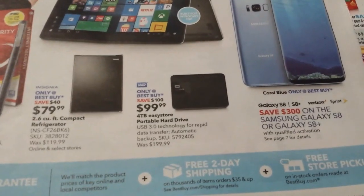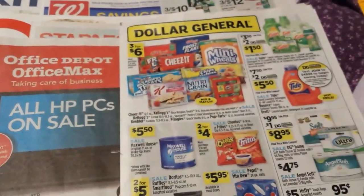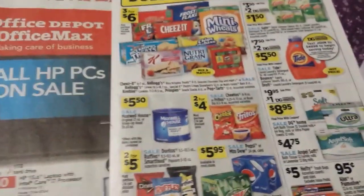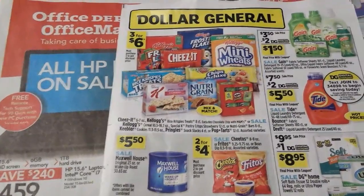In the Best Buy ad, right here on the cover, they have a four terabyte hard drive for $99.99, which is a really fabulous deal — you save a hundred dollars. If you need a large hard drive that'd be really good. I have a one terabyte one and I don't even have it full.